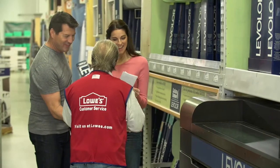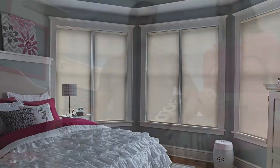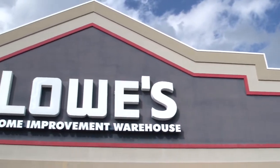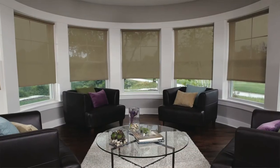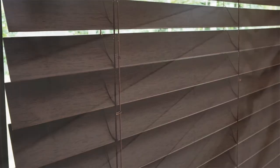Stock blinds and shades are custom cut in store for free to match your window's exact width, ensuring a perfect fit, better light control and privacy, and you can take them home the same day. Levalor's stock blinds and shades are available in many styles and a wide selection of popular colors and finishes.